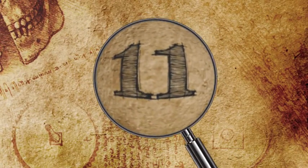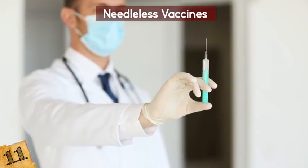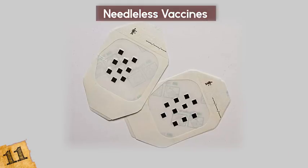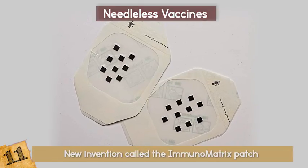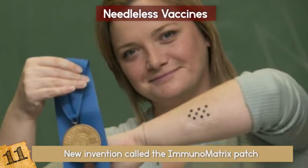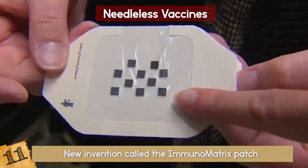Needless Vaccines. What is your least favorite part of getting flu shots? Oh yeah, the shot — the needle that pierces your skin and stings. This new invention called the Immunomatrix patch will allow you to vaccinate yourself with a simple band-aid-like patch. This isn't just great because it's painless, but it has even greater benefits.